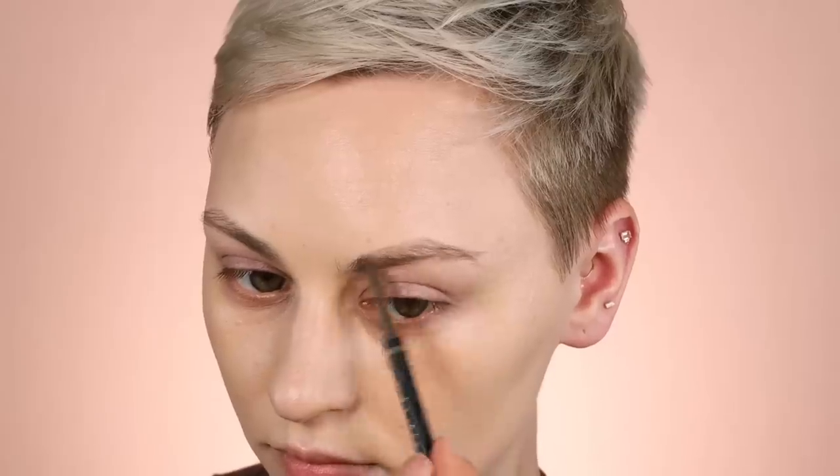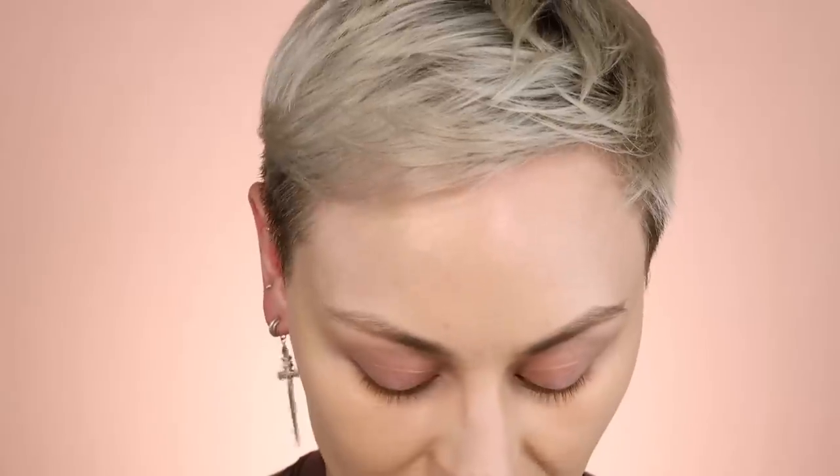I'm using the Ash Brown Edge Brow pencil from Haus Labs to sketch my brows out a little bit. It's not totally necessary but I like a slightly more structured brow when I'm doing some kind of glam, so I go in with a pencil to sketch out the shape on the bottom at least. I'll clean up underneath with a flat brush and a little foundation to perfect the shape.